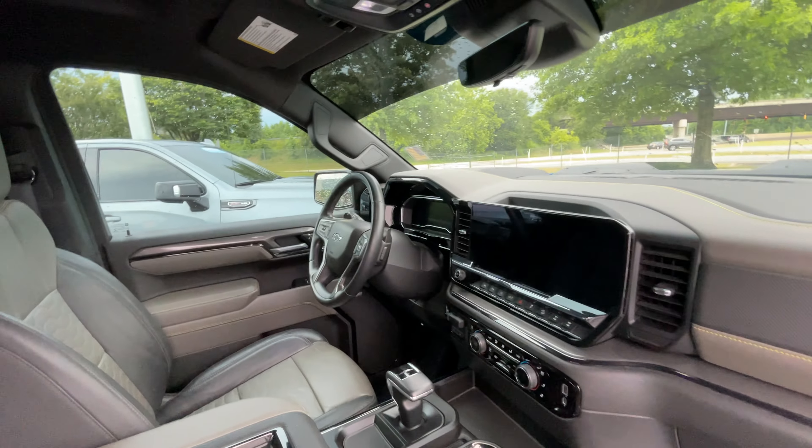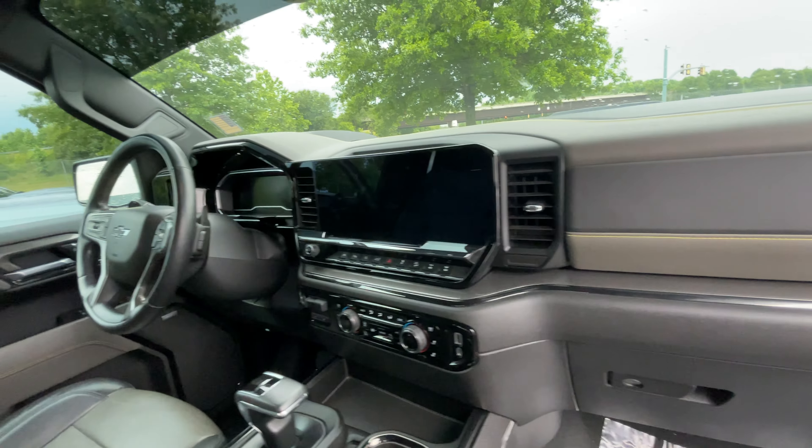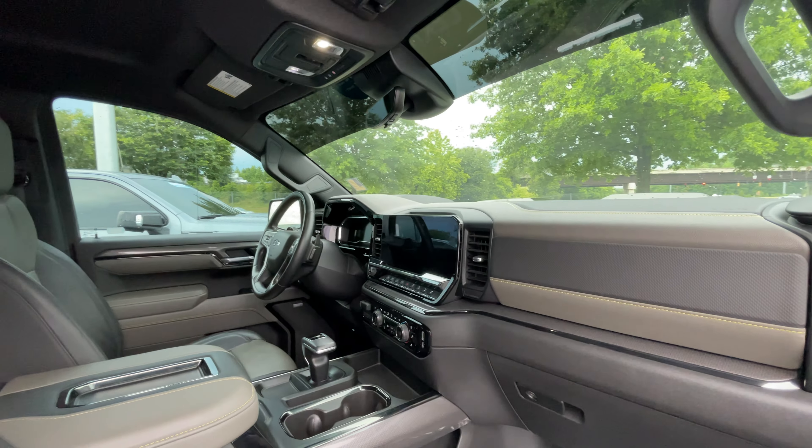This is an eighty-something thousand dollar truck priced in the mid-seventies — very good pricing. It has a refreshed screen for the 2022.